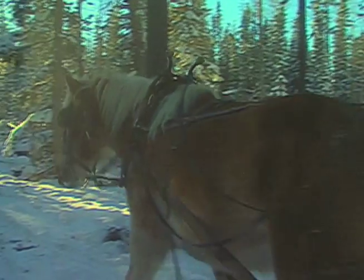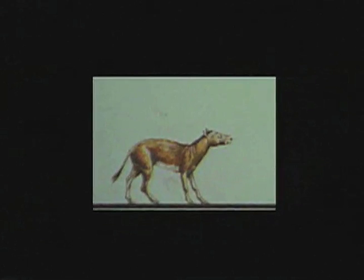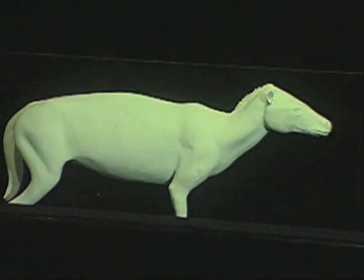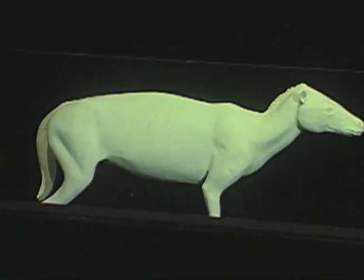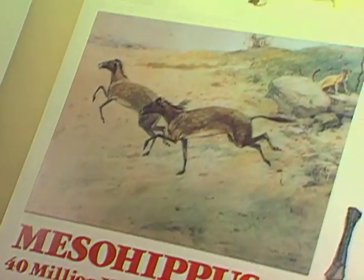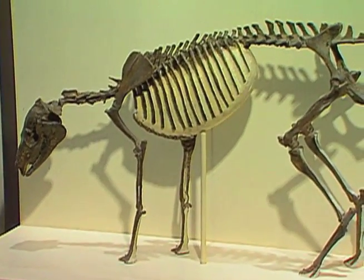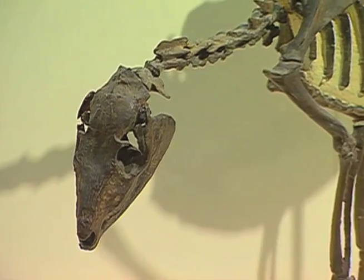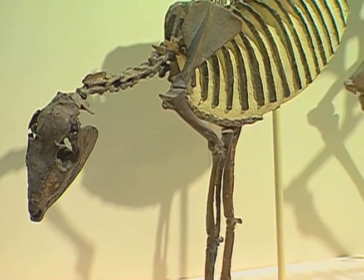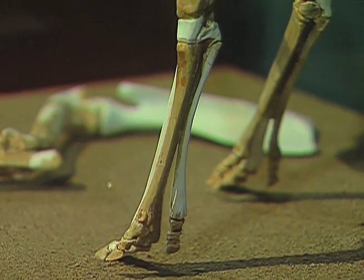Eventually, about 35 to 40 million years ago, most varieties of Eohippus became extinct, except in North America, where the evolutionary process continued. Next came Mesohippus, the most notable differences being an increase in size to about 18 inches or 45 centimeters, longer legs, and the reduction to three toes from four with a prominent central toe.